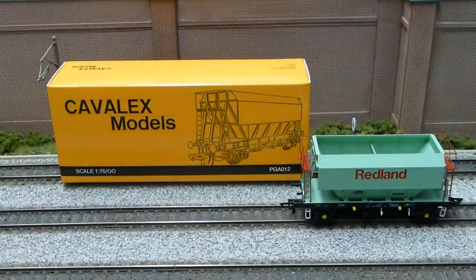Now for the Dean Park verdict — should you avoid it, consider it, or just go ahead and buy it? Well, if it's from your era and they ran in your area, I would just say go ahead and buy it. It really is a stunning 00 gauge hopper wagon.